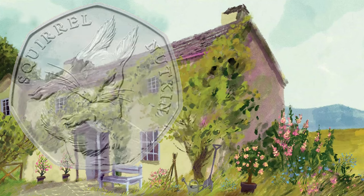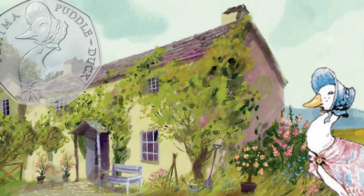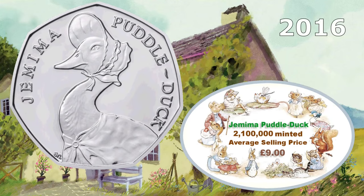The next one is Jemima Puddle Duck, also minted in 2016. 2,100,000 of this one were made. It's a very popular Beatrix Potter design and is selling for around £9.